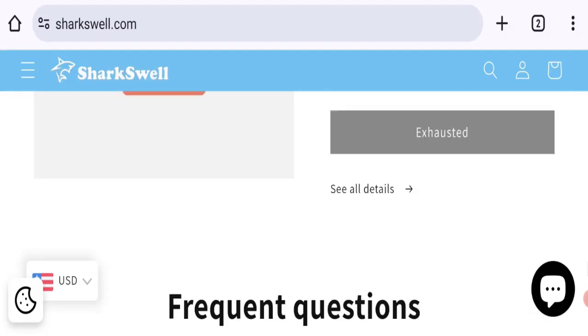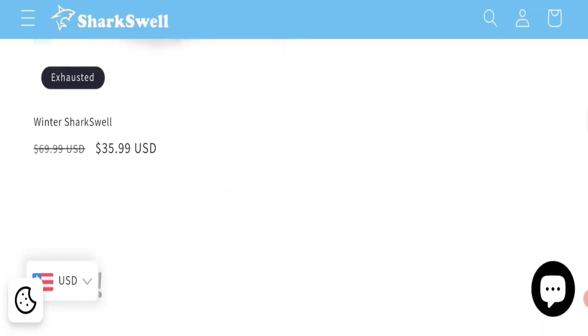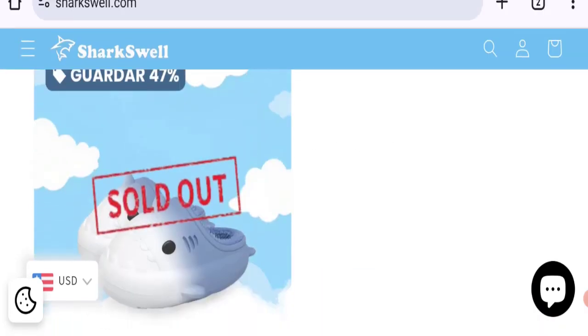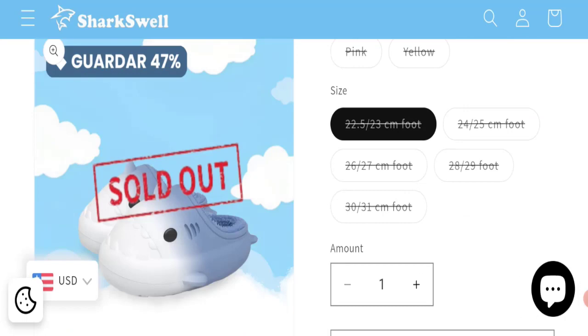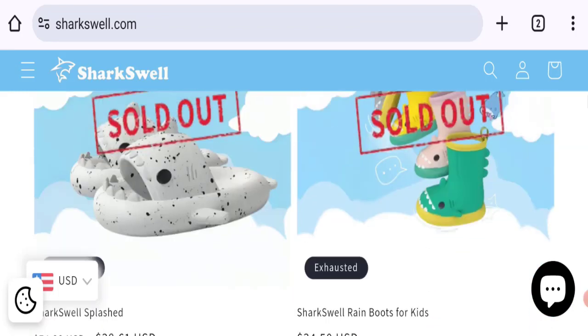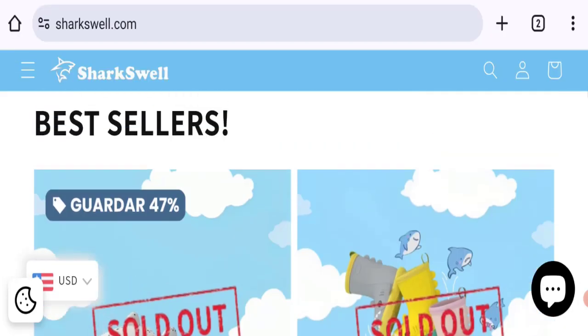If you have any issues regarding a return or refund, let us know. Talking about SharkSwell customer reviews — customer reviews are not mentioned on this website, which is a big negative point. The trust index score of this website is 45%, which is a medium-low trust score, and the business ranking is 3.9 out of 100, which is a very bad trust ranking. According to our research, we found a new domain, fake social media accounts, no customer reviews or ratings, a medium-low trust score, and a very low trust ranking.